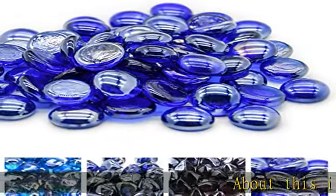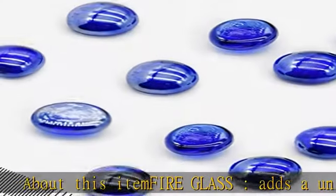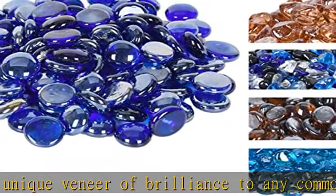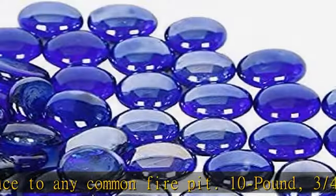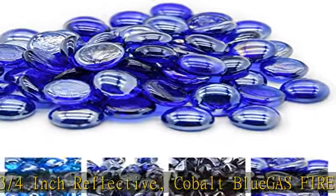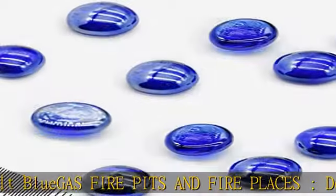Fire glass adds a unique veneer of brilliance to any common fire pit. 10 pound, 3/4 inch reflective cobalt blue. Designed for use in propane and natural gas indoor fireplace fire pits, outdoor fire bowls. Replaces existing gas logs, indoor and outdoor. Also used for decoration like garden, backyard, fish tank, swimming pool, flower pot, and so on.